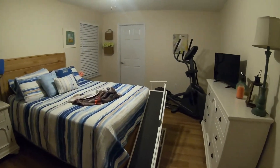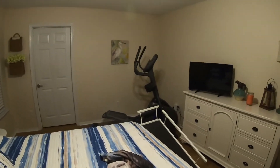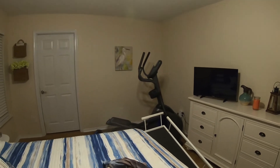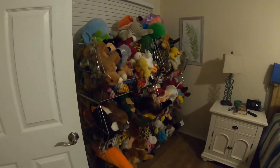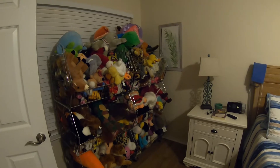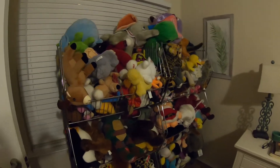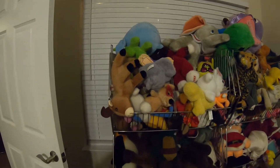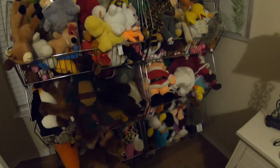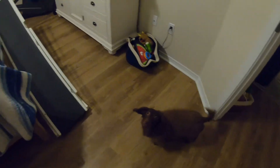My bedroom is also mostly eBay-free — there is my elliptical, I have a love-hate relationship with that thing. But I do have this right here in my room: a big storage unit of plush. We don't want to put the plush in the garage, so we keep all of our plush right here on these racks. They're on wheels so they roll around pretty easily.